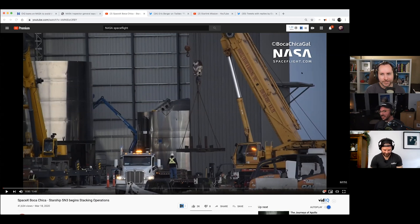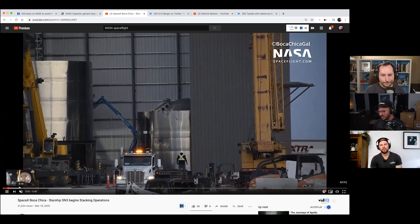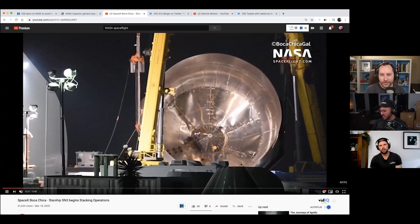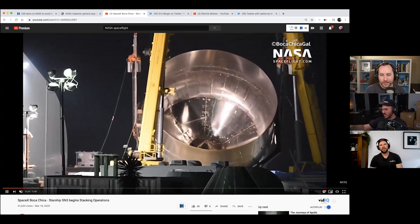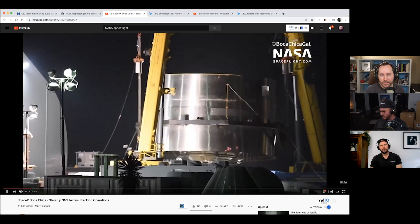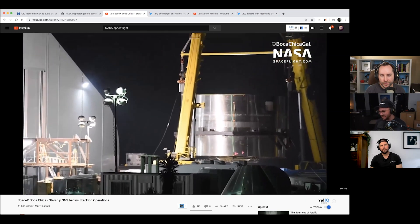This brings us to Boca Chica Gal, Mary, who has been documenting literally every day, every minute of the Starship build for nasaspaceflight.com. She got an awesome shot looking down at what Elon's been calling the thrust puck — where the engines will attach to the backside of the giant dome.